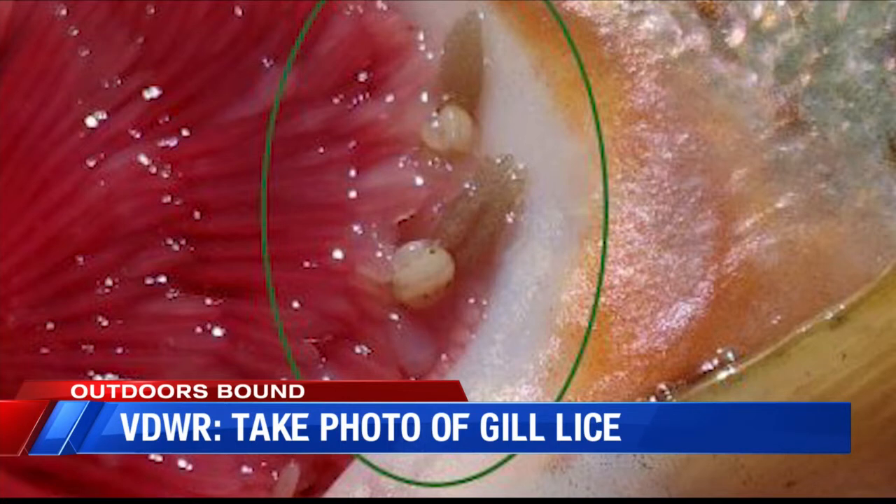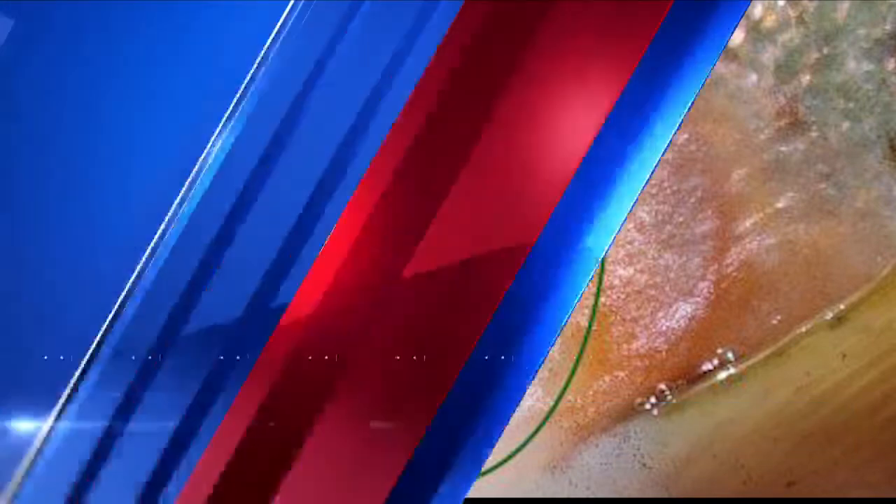Some viewers have asked what they should do if they find them. We put that question to George Noliff of our Outdoors Bound team. He checked with the folks at the Virginia Department of Wildlife Resources, and they want you to look for these gill lice — look in the gills, look at the mouth. They're little brown and white tiny creatures.